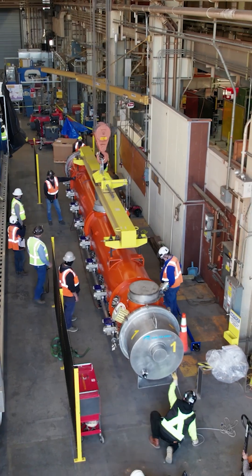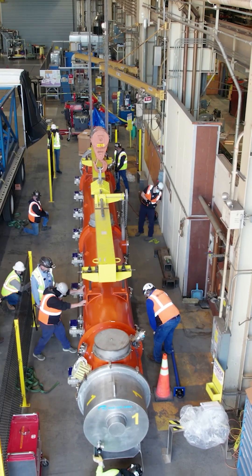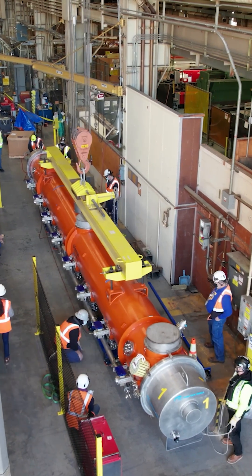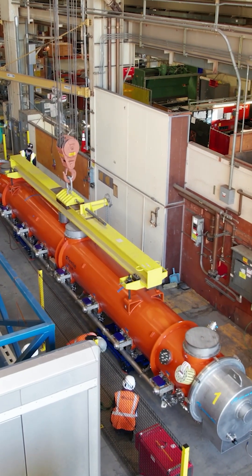With the LCLS-2 facility, we added 37 cryomodules to make a 4-GeV electron machine. With the HE upgrade, we're going to double the energy of the accelerator by adding only 23 more cryomodules. We're actually doubling the machine with fewer cryomodules because the technology has advanced in the last 10 years, so we can get more performance out of the same units.